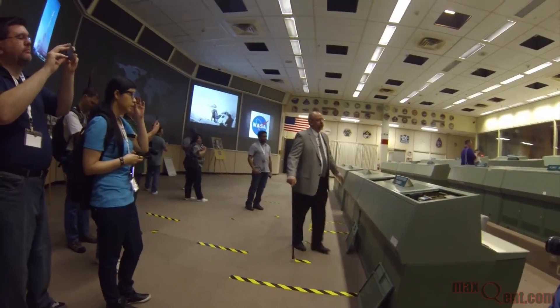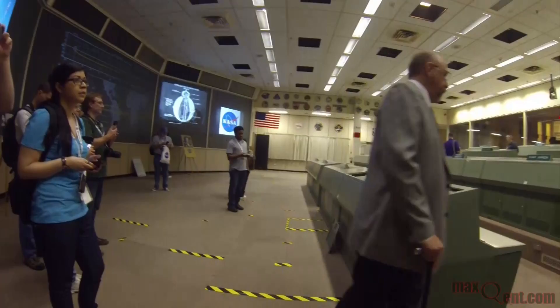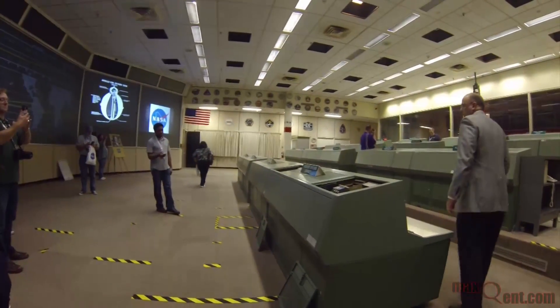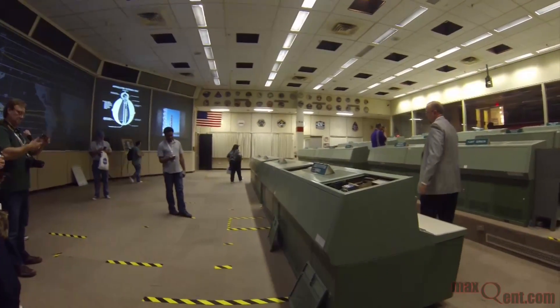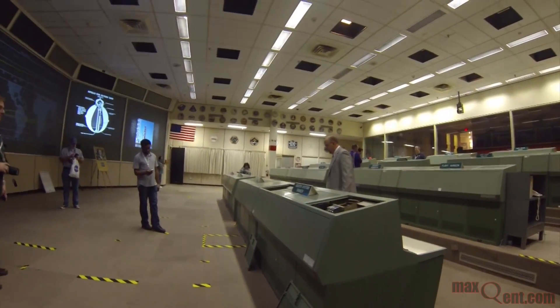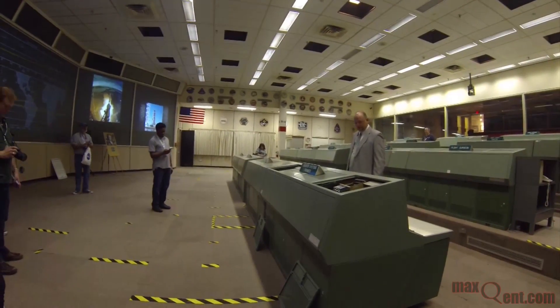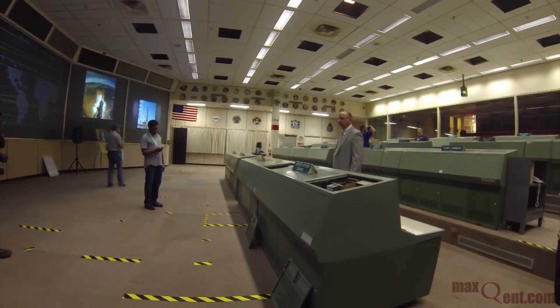This is the Apollo flight control room that was used when Armstrong stepped off on the moon. So when they called down 'Houston, we've landed' — I forget the exact quote — but they were talking to the folks in this room.